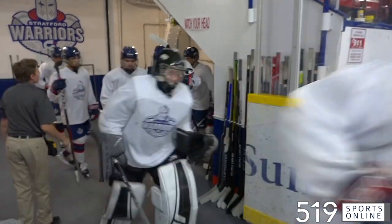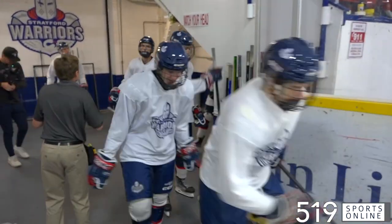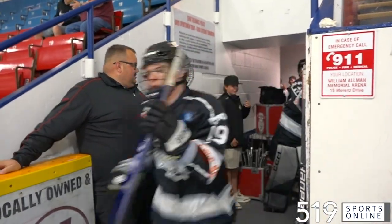Let's head to Stratford for preseason hockey on Friday night. The Warriors returning to the Almond Arena, facing the Caledonia Corvairs from the Golden Horseshoe Conference.